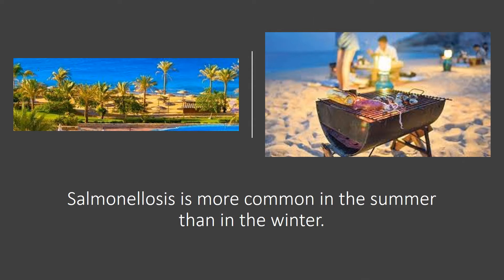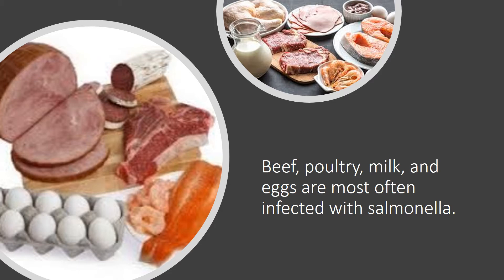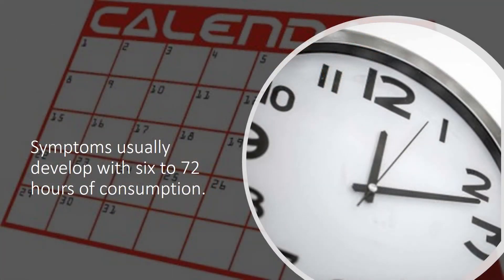Salmonellosis is more common in the summer than in the winter. Beef, poultry, milk, and eggs are most often infected with salmonella. Symptoms usually develop within 6 to 72 hours of consumption.